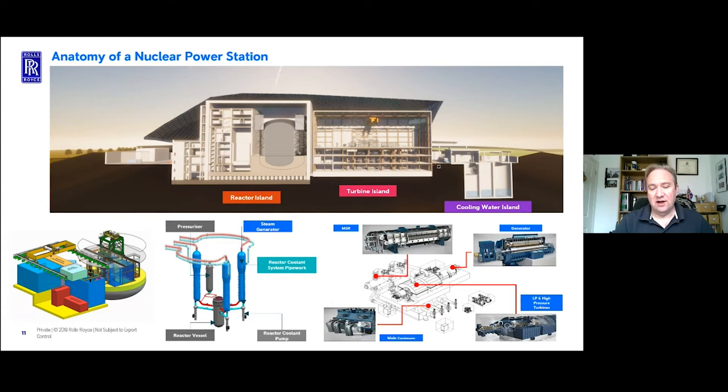There is a lot of control around that - a lot of safety and auxiliary systems we have to build in. Control systems, welfare, and all the other things you would expect in a power station drive the overall size of it. At the heart, the actual steam and Rankine cycle is driven by these three big elements.